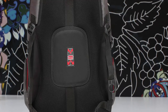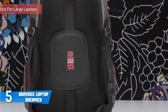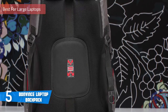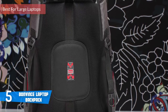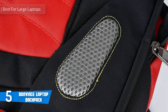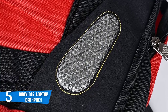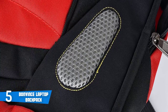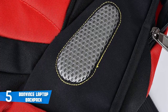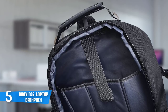At number five it's the Bonvince laptop backpack. If you're looking for a convenient backpack for large laptops, we recommend the Bonvince. You don't have to worry if you own an 18-inch laptop because this backpack will have you covered. From a design perspective, this bag comes with an airflow design which provides extra padding for comfort and maximum back support.